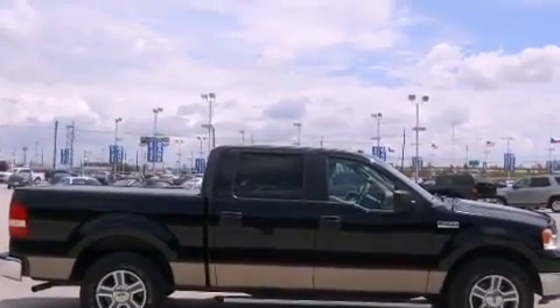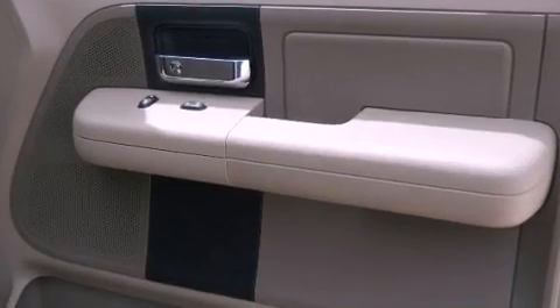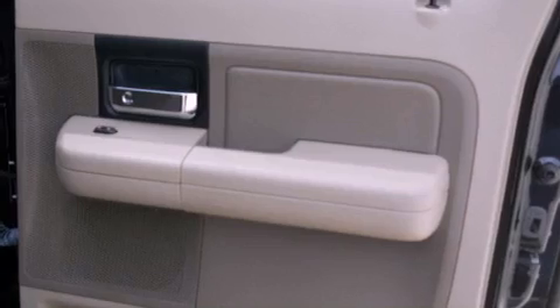Additional features include a passenger side vanity mirror, privacy glass, disc brakes with an anti-lock braking system, a full-size spare tire, and an anti-theft protection system.